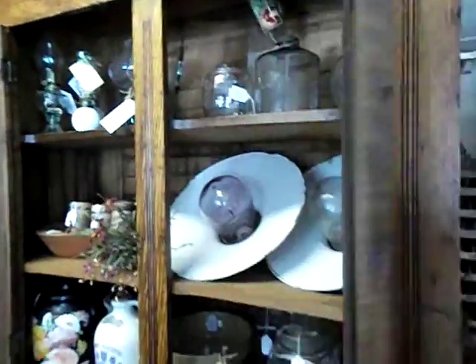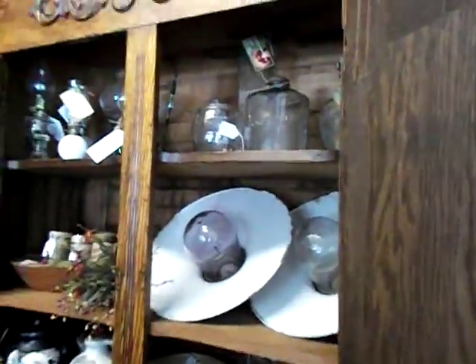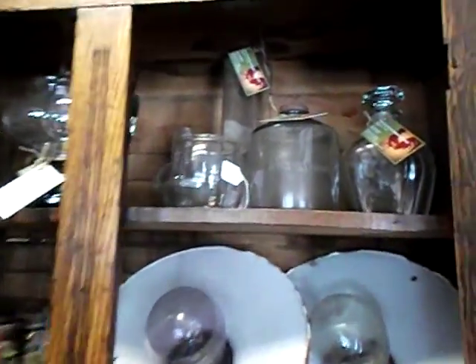This cabinet is for sale and she displays all of the things in there. Bottles and oil lamps.